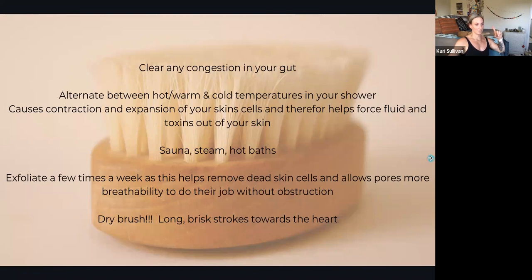The most important time to be dry brushing is when we're ovulating.